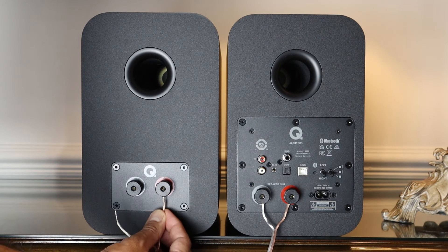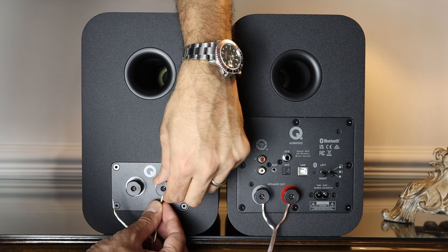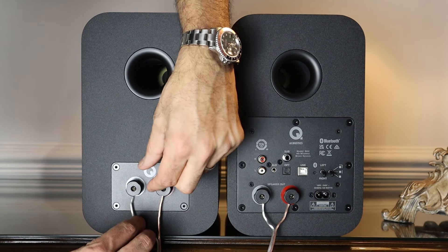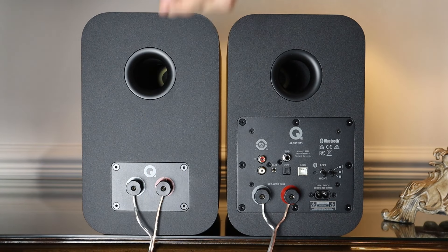Both speakers are tethered together by a speaker cable with good quality shallow-profile speaker terminals, again to aid close-to-wall placement. A truly wireless speaker system of this quality isn't really feasible for the price.